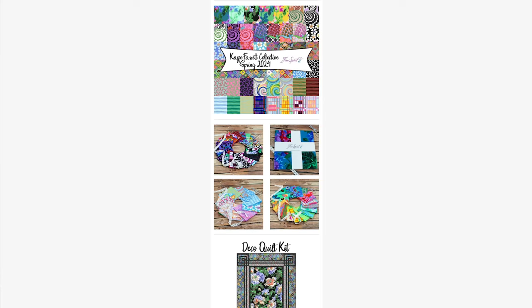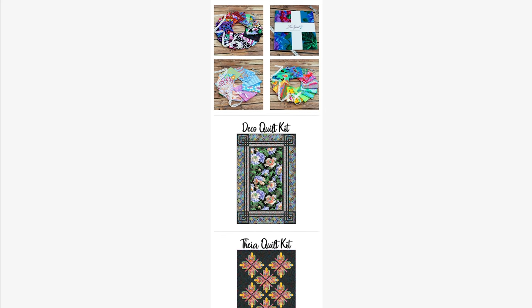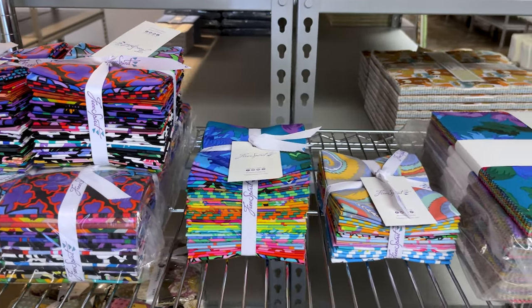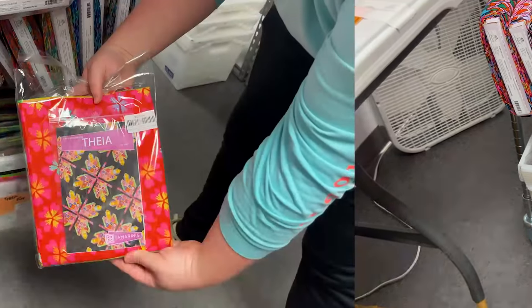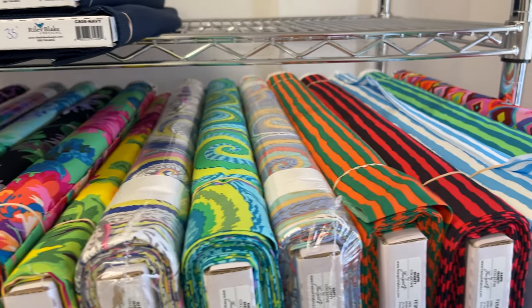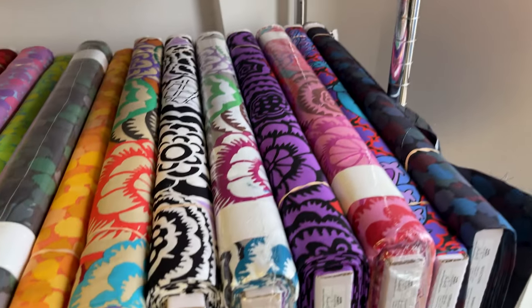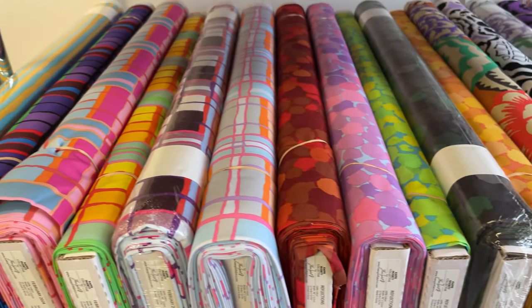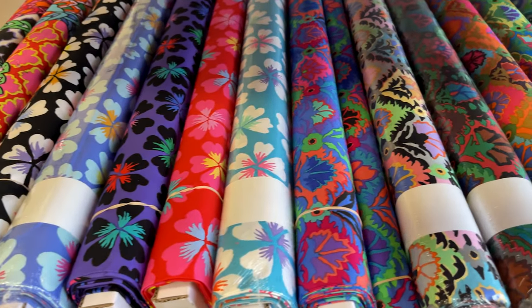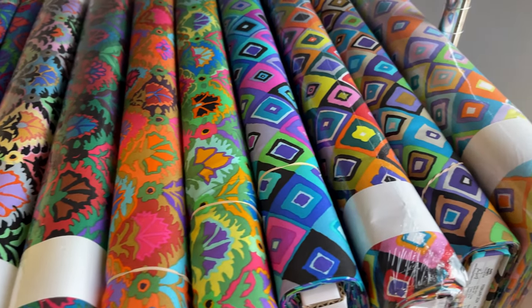The next collection we have for y'all from Free Spirit is the K-Facet Spring 2024 collection. We have the full collection in yardage as well as tenants squares, fat quarter bundles, the Deco quilt kits, and the Thea quilt kits as well. It is a vibrant and beautiful collection featuring an array of mesmerizing prints in three different colorways of bright, dark, and pastel shades. Be on the lookout for the K-Facet Spring 2024 collection.